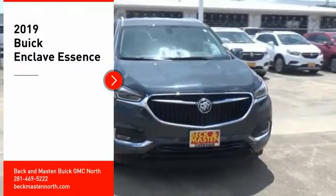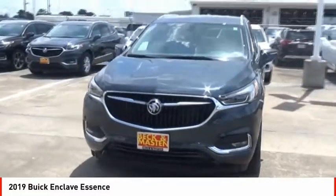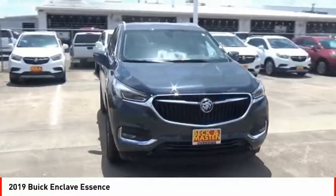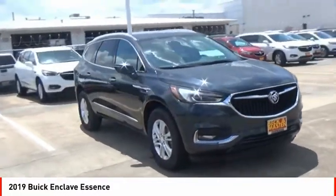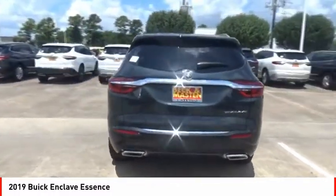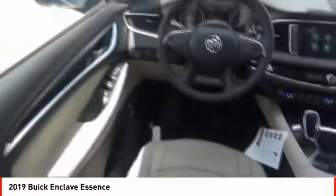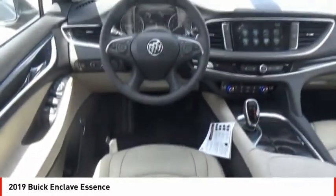Looking for the right vehicle? Check out the 2019 Enclave. The Enclave offers three rows of seats, standard, with seating for up to eight passengers. Not only is it roomy and stylish, but Buick really did its homework on this vehicle. They did not cut any corners. Here are some of this vehicle's great options.